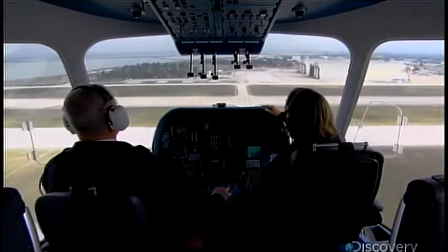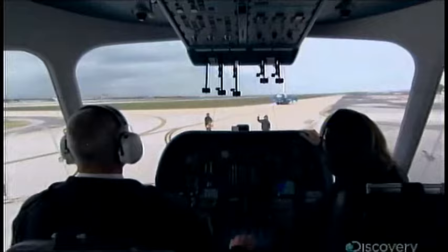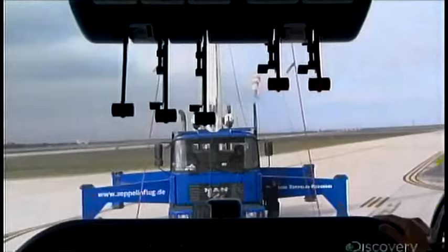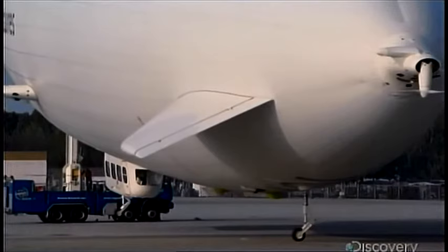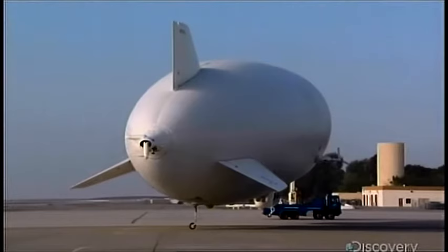So how do you land this thing? Because the NT is heavier than air, the pilot just has to ease off the engines and change the pitch on the props to gently set her down. Once landed, the airship is locked onto a 20-ton mobile hydraulic mast. Even in high winds, the mast allows the ship to turn a full 360 degrees.